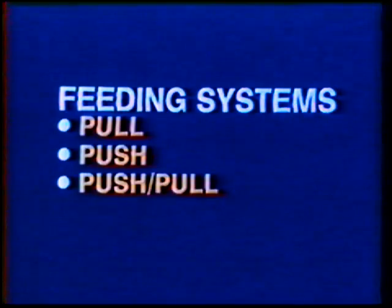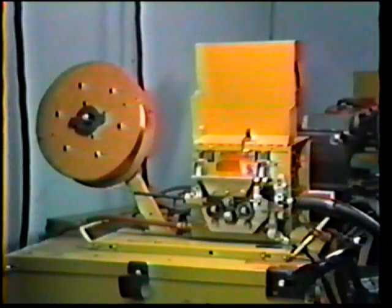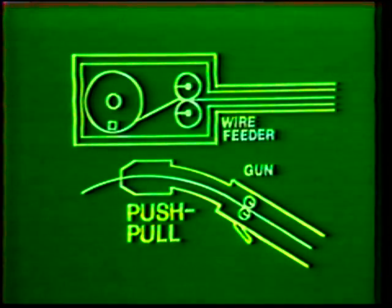The four major types of wire feed systems are the pull type, push type, push-pull combination, and synchronous. Of these, the pull and the push-pull are the types recommended for aluminum welding due to the softness of the electrode wire. The pull type feeder pulls the electrode from the spool to the gun by a motor mounted either near the spool or at the gun itself. Push-pull systems use two drive motors, one located at the gun and another near the wire spool. The gun motor runs slightly faster than the spool motor to prevent the soft aluminum wire from kinking or breaking.